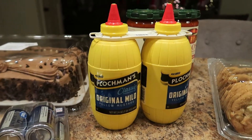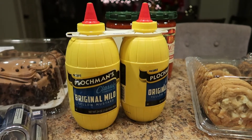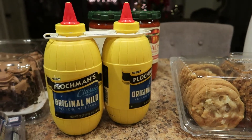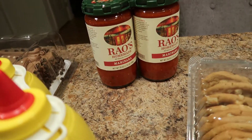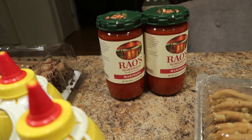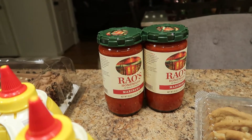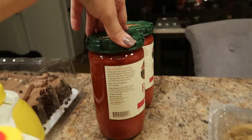I forgot about the prices — I'll go back and tell you those in a minute. I also picked up two packs of the Rao's marinara. This is our absolute favorite pasta sauce from Costco and it has very clean ingredients.